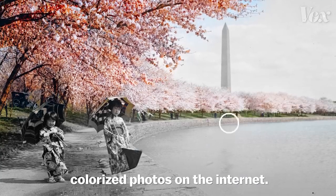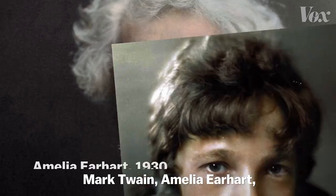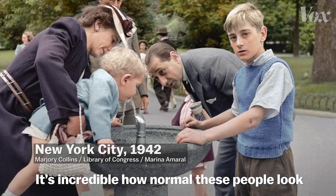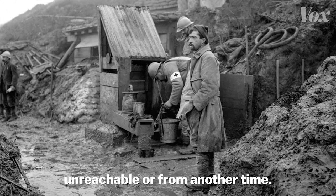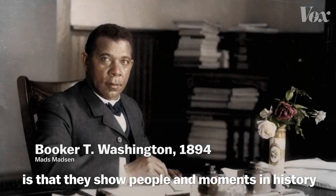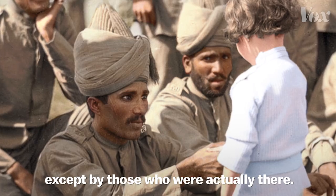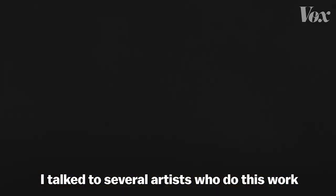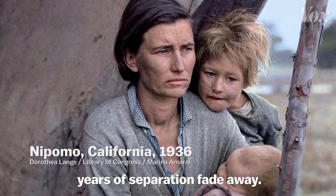You might have seen some of these colorized photos on the internet — Mark Twain, Amelia Earhart, a young Charlie Chaplin. It's incredible how normal these people look because they're no longer in black and white. Like there's someone you could pass by on the street, not someone unreachable or from another time. These photos show people and moments in history that have never been seen in color, except by those who were actually there. I've talked to several artists who do this work to figure out what it is about adding color to photos that seems to make years of separation fade away.